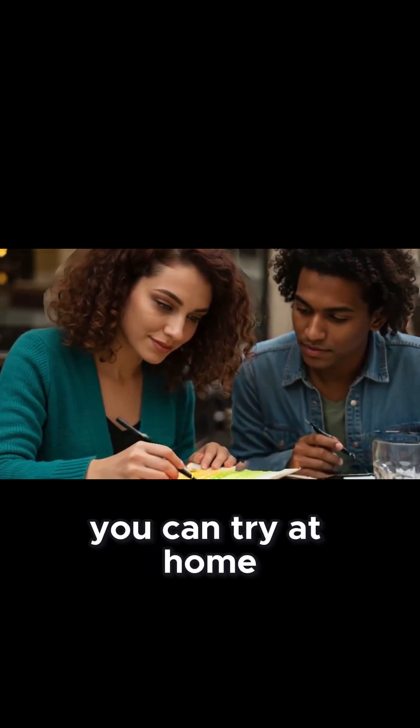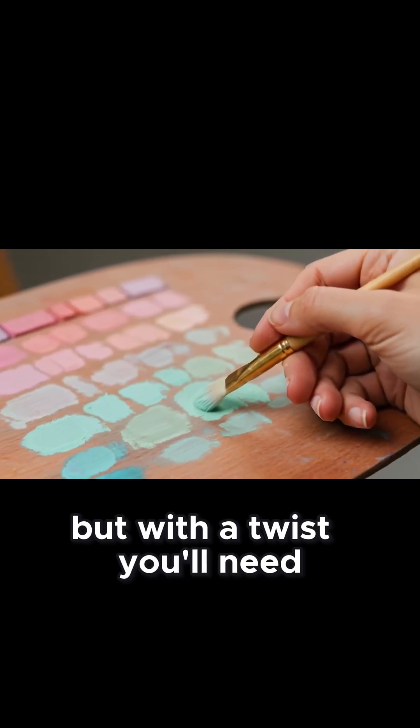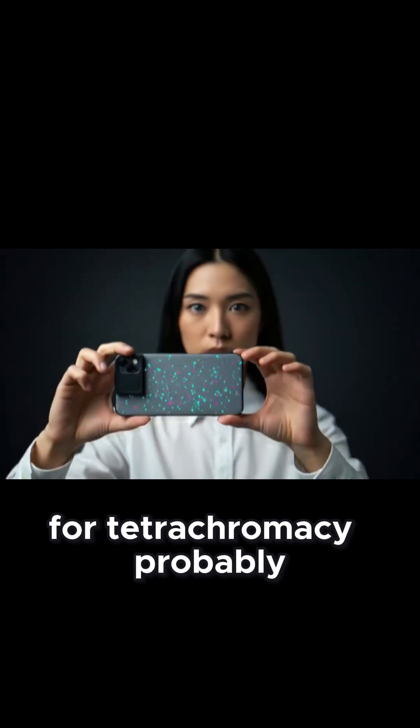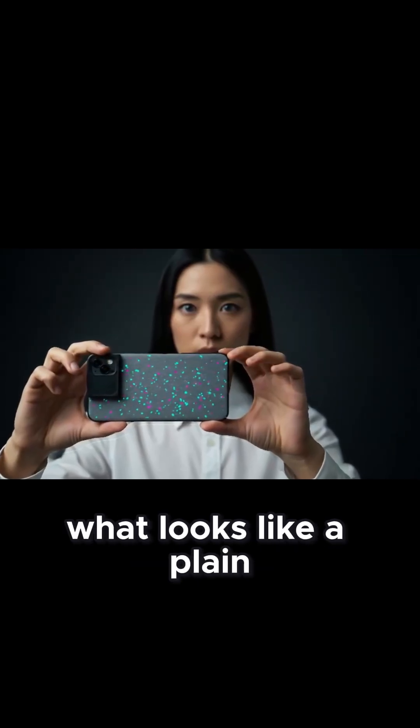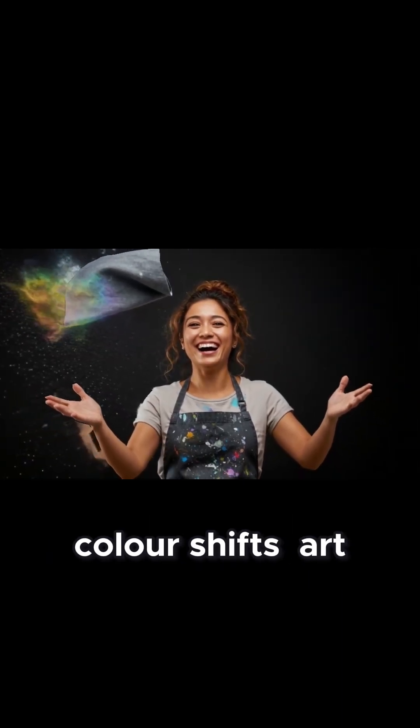One DIY test you can try at home is the classic Ishihara plate, but with a twist — you'll need specially designed pattern charts for tetrachromacy. What looks like a plain gray swatch to you might contain dozens of imperceptible color shifts.